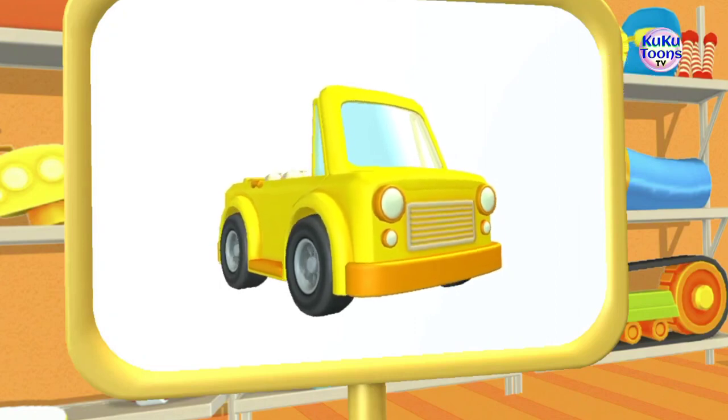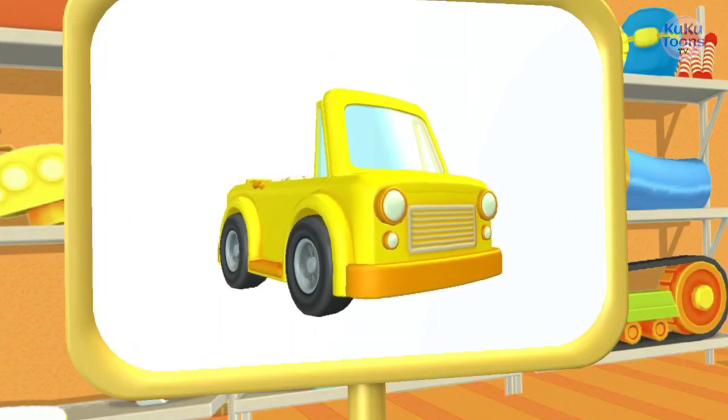Awesome! Convertible! This beautiful car doesn't have a roof. It's fun to drive in the summer.